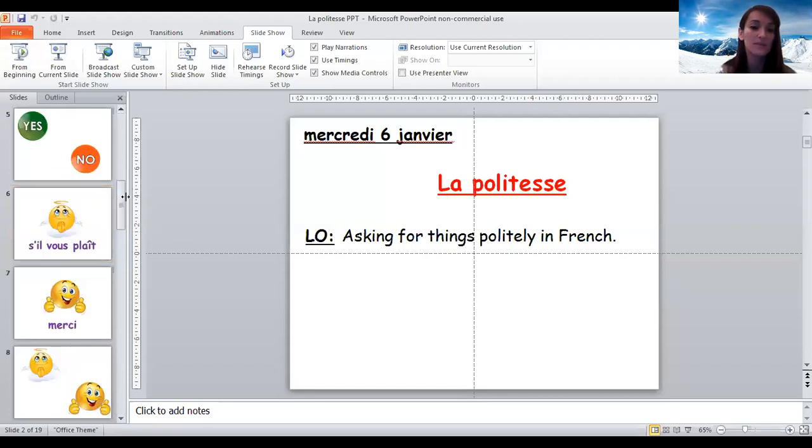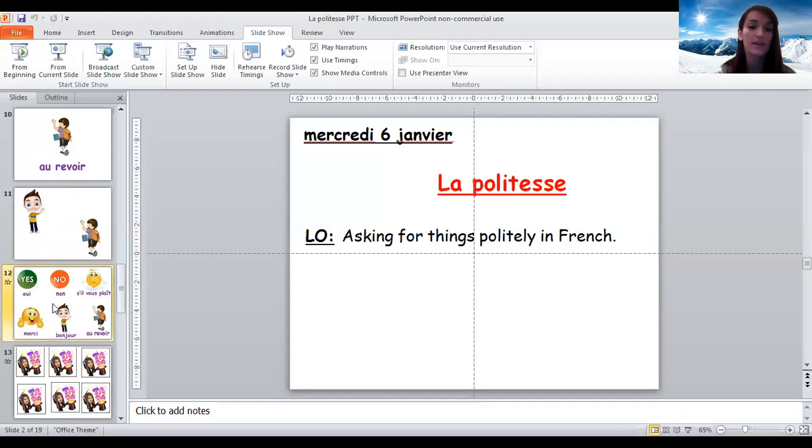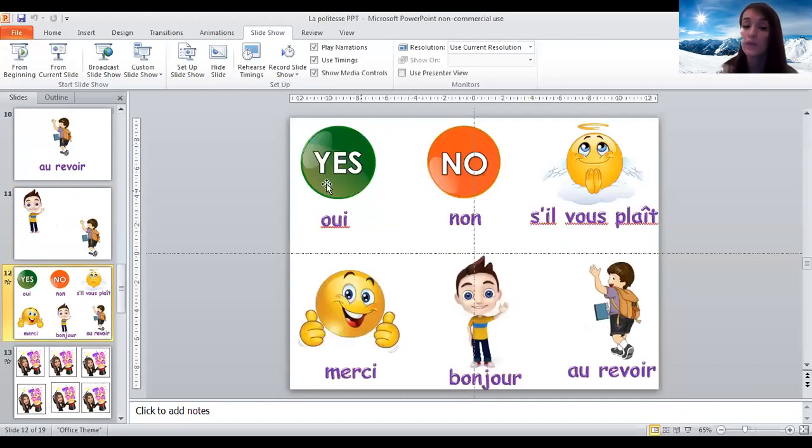Okay, let's repeat them all together one last time. Can you say non? S'il vous plaît. Merci. Bonjour. Au revoir. Très bien. Well done. Au revoir!